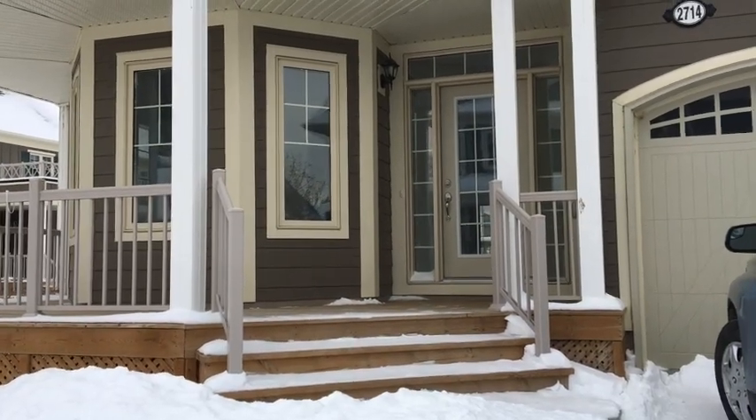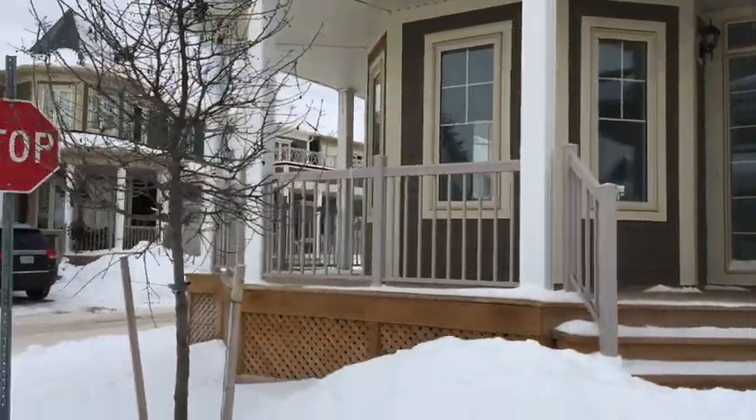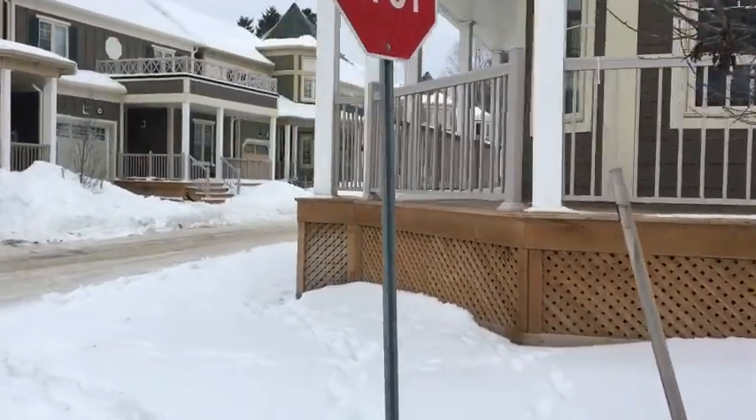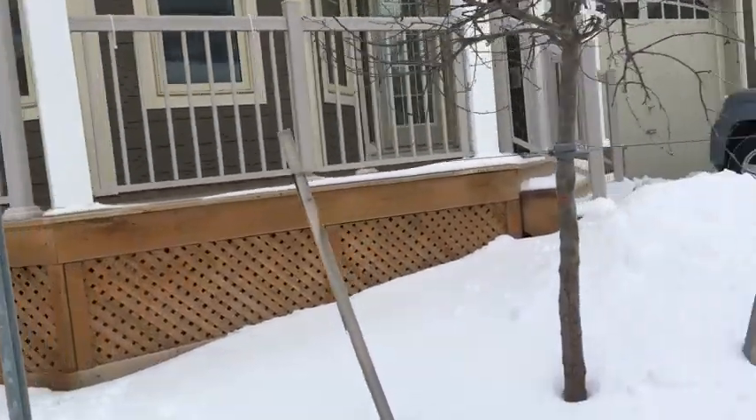Hello, this is AG Secure. We're here at 2714 Canyon Lane — a beautiful corner lot with a wraparound deck. Now we're just going to head inside.